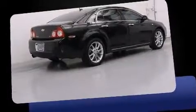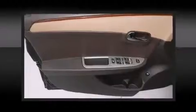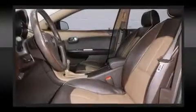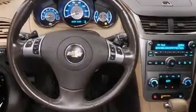A wealth of standard features means that you no longer have to sacrifice, like heated seats, power front seats, a trip computer, and a split folding rear seat. Features such as automatic climate control and leather upholstery prove that economical transportation does not need to be sparsely equipped.